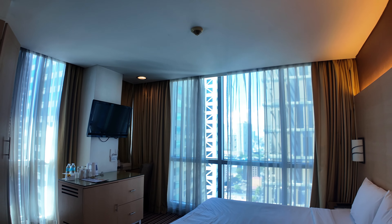Here's a dresser, you do have an iron board, and then a safe — which I like because every time I go out I'll put my passport in there and I know it's secured. And then let me show you the view — the view is actually pretty good. We are currently on the 20th floor and those are some awesome views right there.